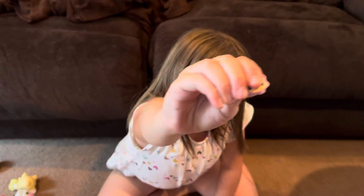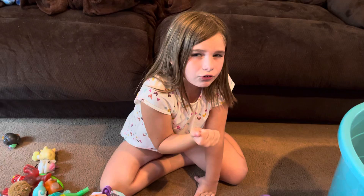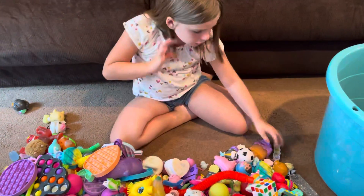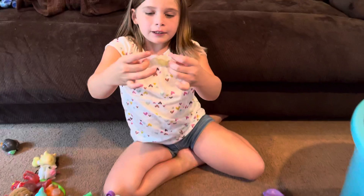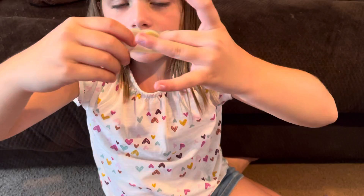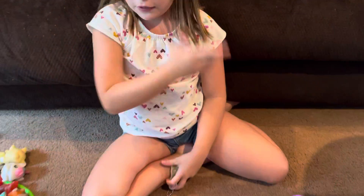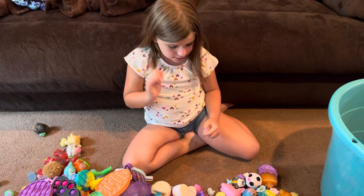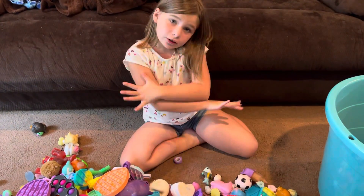I also got this little lamp squishy — look how tiny it is. I got it from like a surprise vending machine or something. I also have this little keychain pea-in-a-pod thing. If you guys are familiar with fidgets, you might have the pea-in-a-pod thing — I do, but I have no clue where it is yet.